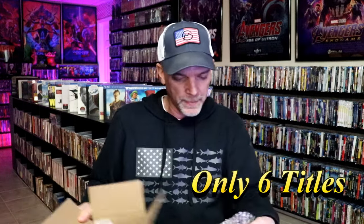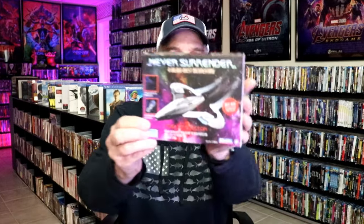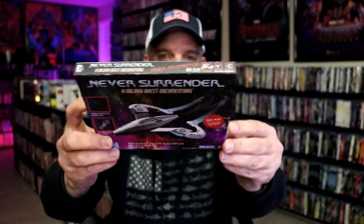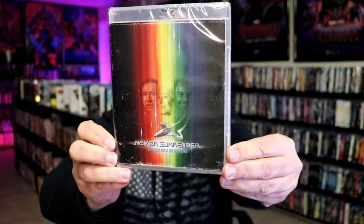First up, I'll just go ahead and get them out of the box. We'll go into this bag first. So first up we have Never Surrender — really nice looking slipcover. And then here's the back, and on the inside we have this case here, which reminds me of the Star Trek movie. So very happy to have this. I do believe that it's a documentary.